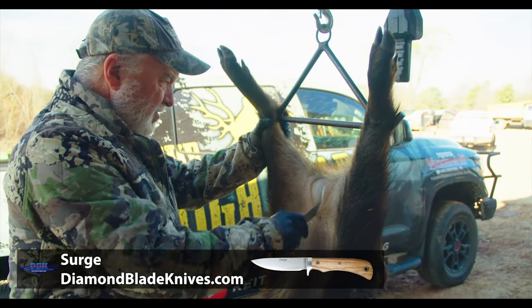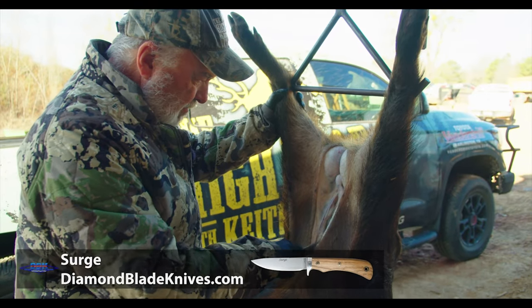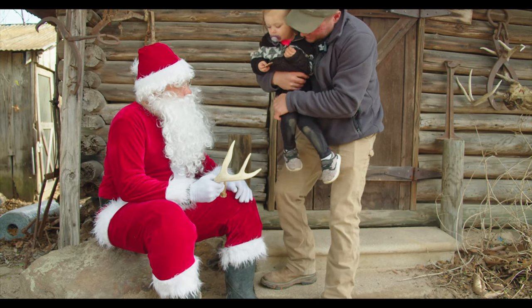Now, Roland and Santa right now are back at the camp. I don't know what they're doing, but I promise they're having fun. Howdy, Addy. Hey, Roland.